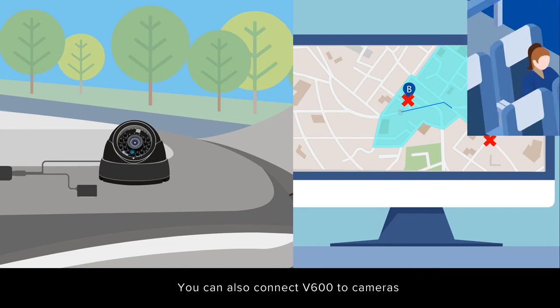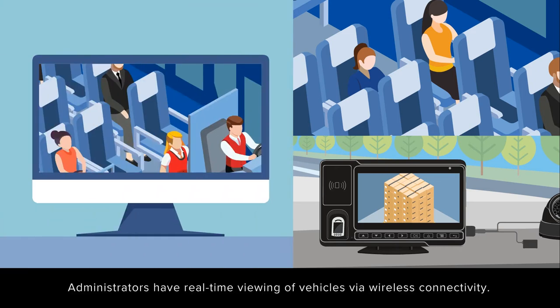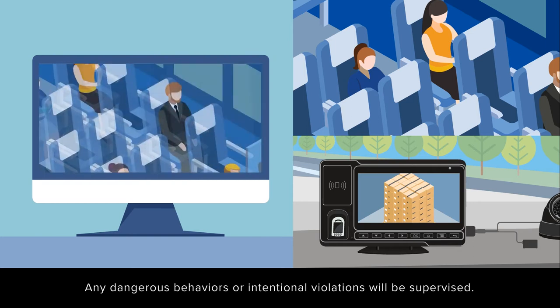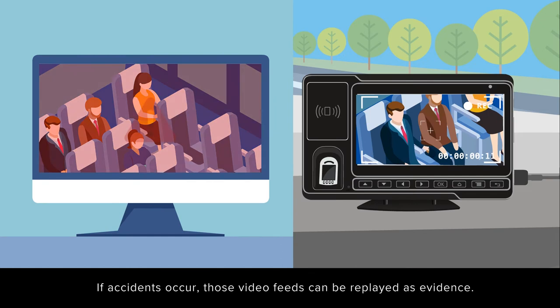You can also connect V600 to cameras to guard personnel safety and cargo security. Administrators have real-time viewing of vehicles via wireless connectivity. Any dangerous behaviors or intentional violations will be supervised. If accidents occur, those video feeds can be replayed as evidence.